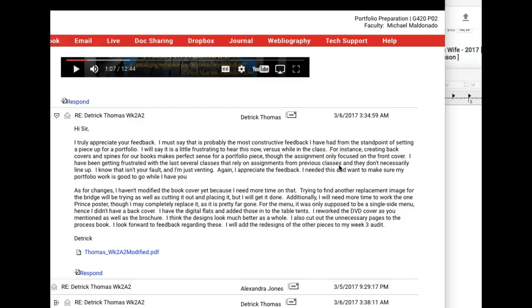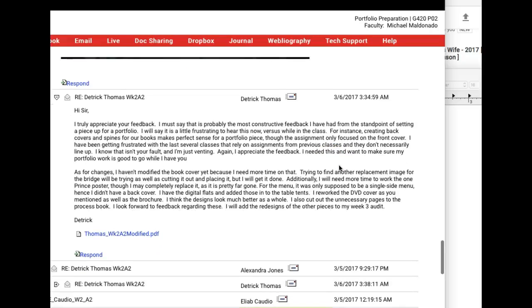Detrick, hi. I got your modified workup, and this is fantastic. I really, really appreciate it. I want to address a couple of things here, because this is important, and I want to mention this in front of the group.